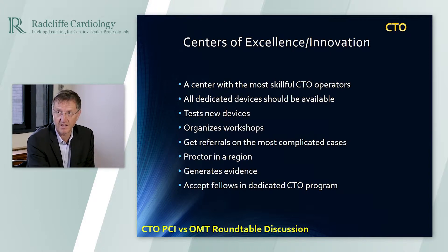You should also get referrals for the most complicated cases, proctor your region, and participate in studies so we can generate the evidence. We may have one randomized study now that shows benefit in quality of life, but for a 1A indication for CTO-PCI, we need another randomized trial showing this. A center of excellence should also accept people from other places coming to work in your cath lab for a month or two, taking care of education across the whole CTO community.